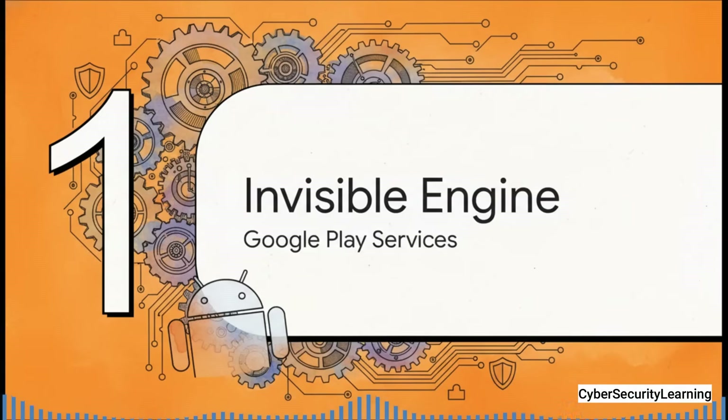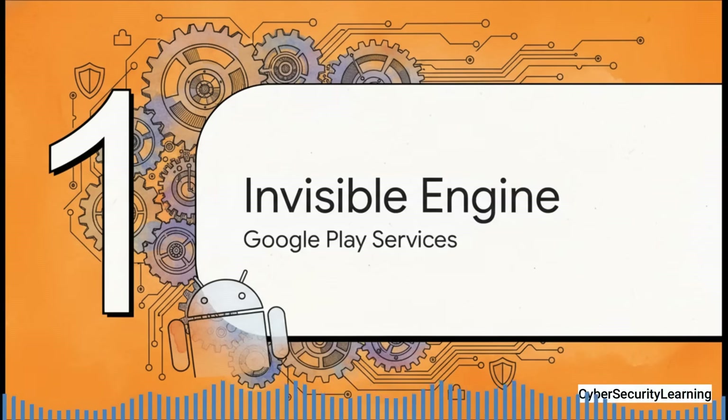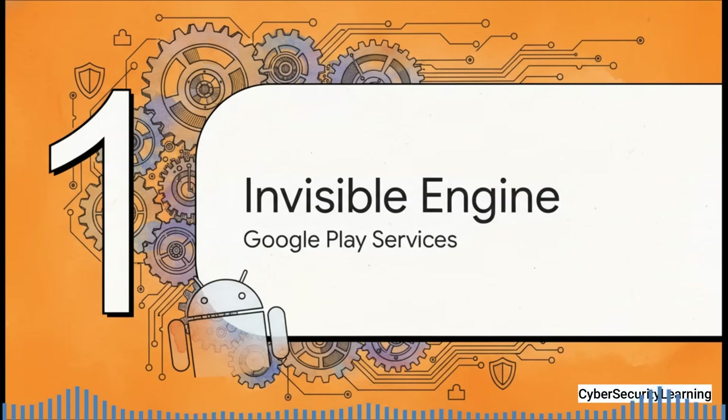The service we're talking about is Google Play Services. Think of it as the invisible engine at the very heart of the modern Android experience. Today, we're going to pull back the curtain on what it actually does, what the trade-offs are, and, most importantly, how you can take back a little bit of control.